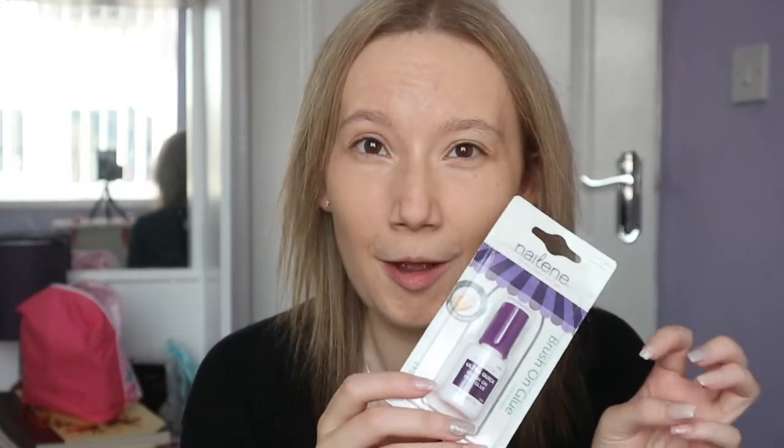The next thing in my bag is nail glue — it's obviously new, I've not used it yet. I wear acrylics and my nails like to fall off at work, which is the most painful thing ever. When a nail falls off I just tend to stick it back on with nail glue until I get my nails redone. I always have nail glue on me — it's an essential. You can get it from Asda. It's the Nailene Nail Expert Since 1983, in pink rose brush-on glue.